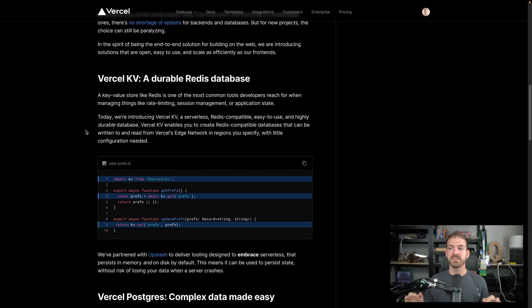So let's go through each of the three products in a bit more detail. Vercel KV is a key-value store, and they note that Redis is one of the most common tools developers use for things like rate limiting, session management, and application state. We often use a key-value store to manage state for an application, especially when using serverless functions or microservices, because things don't inherently have state. You can use a Redis database as the state for your application.